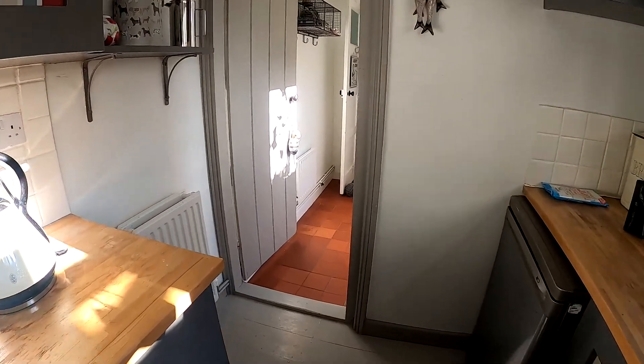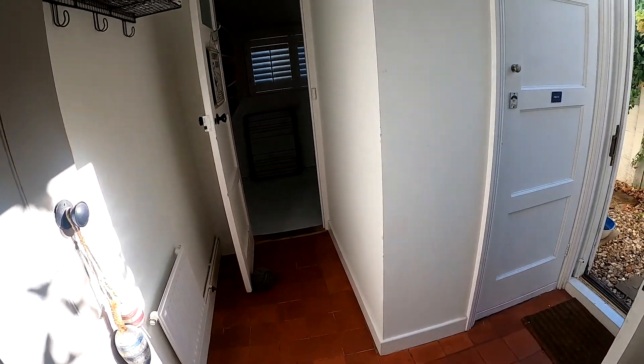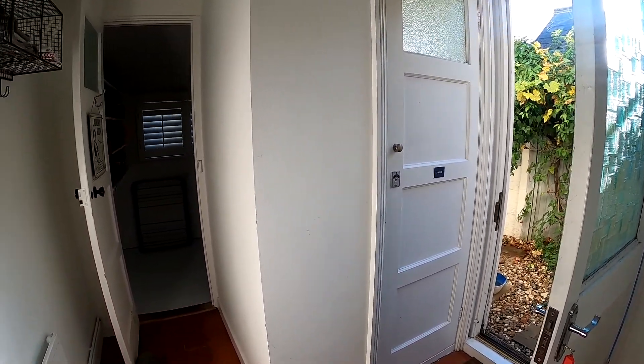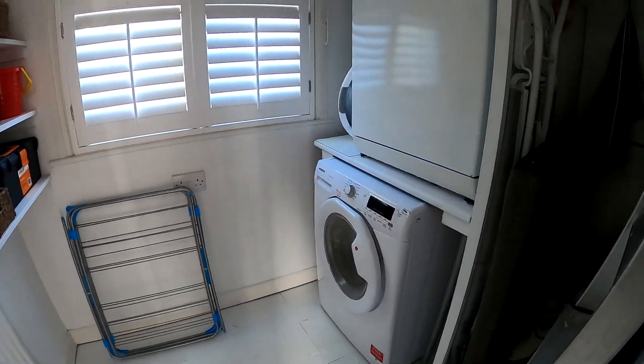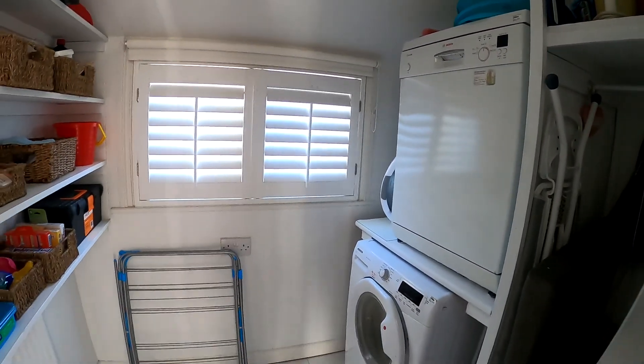You've got plenty of space in here for your utilities. Coming through to the rear of the property on the right hand side you've got the really convenient downstairs cloakroom, and at the end we have a fantastic utility room and storage space. We'll head out into the rear garden to see what we have there and start recapping a few points on the property.